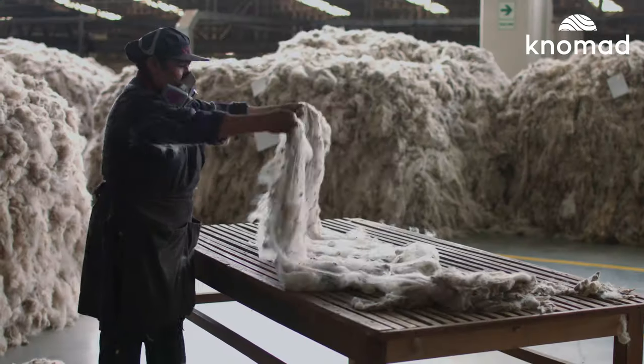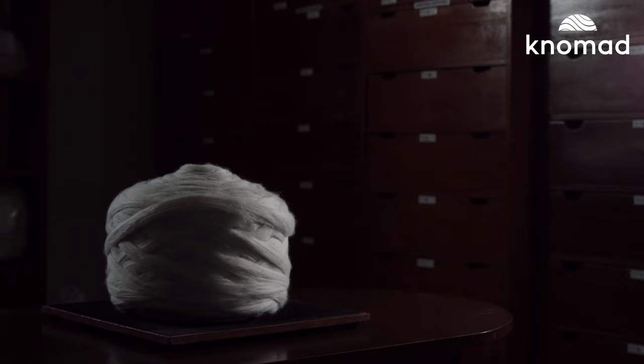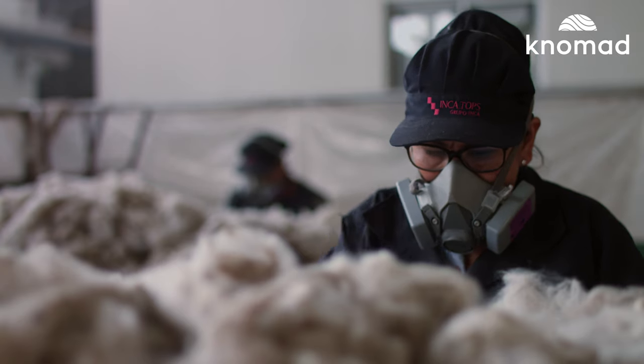Each grade contains more specific classifications of softness like alpaca 16, imperial, royal, and baby. These grades are separated out during the secondary sorting.